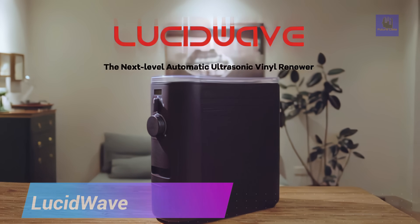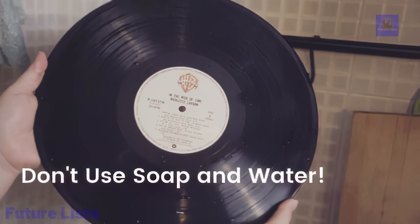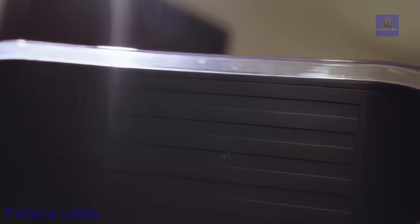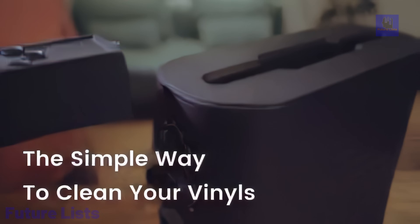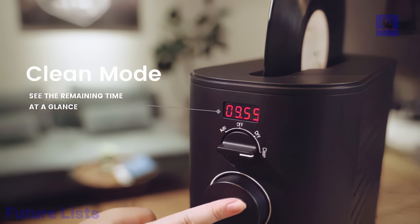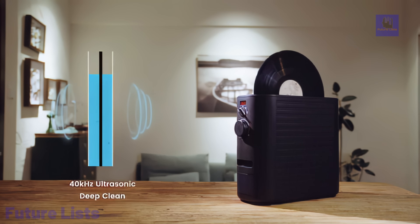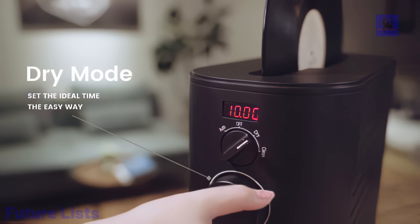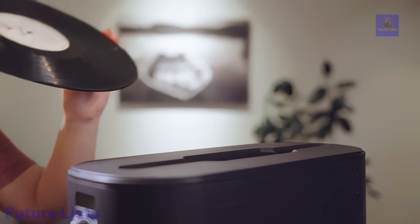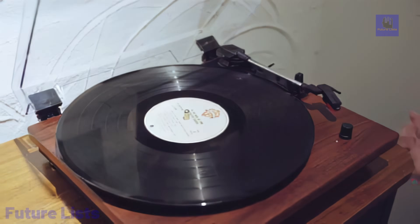Introducing Lucid Wave, the future of vinyl record care with its advanced 40 kHz ultrasonic cleaning system. Revolutionize your maintenance routine as it effortlessly renews records, removing dust and stains without any direct contact. The automated system ensures hassle-free cleaning, with up to two drying cycles for immediate use. Benefit from an eco-friendly filtration and recycling system, allowing three times as many cleanings with the same water quantity. CoreGuard protects your records from water damage, preserving the label's original condition. Enjoy organized storage with the built-in accessory storage, accommodating essential tools. Lucid Wave breaks the 5-minute cleaning limit, offering customizable sessions for up to 20 minutes. Embrace a user-friendly design, simplifying every step for efficient vinyl care. Experience the joy of pristine sound quality with Lucid Wave, where less setup time means more time enjoying your music collection.